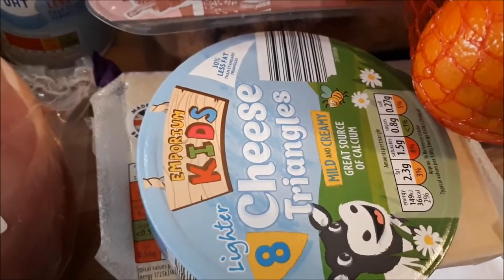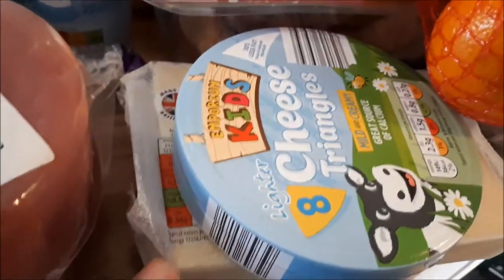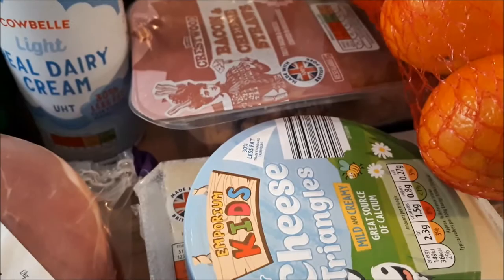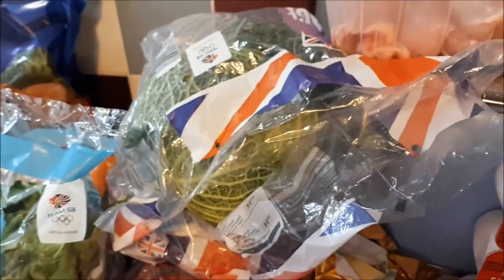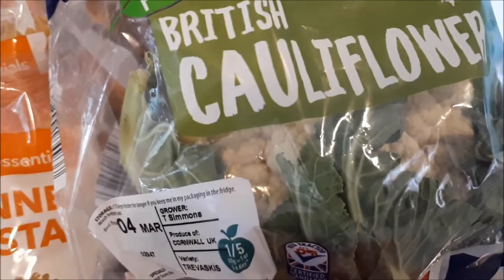Lighter cheese triangles for 75p, and underneath there's a block of lighter mature cheddar at £1.79. Easy peelers were 69p, a savoy cabbage for 43p, and a cauliflower for 79p.